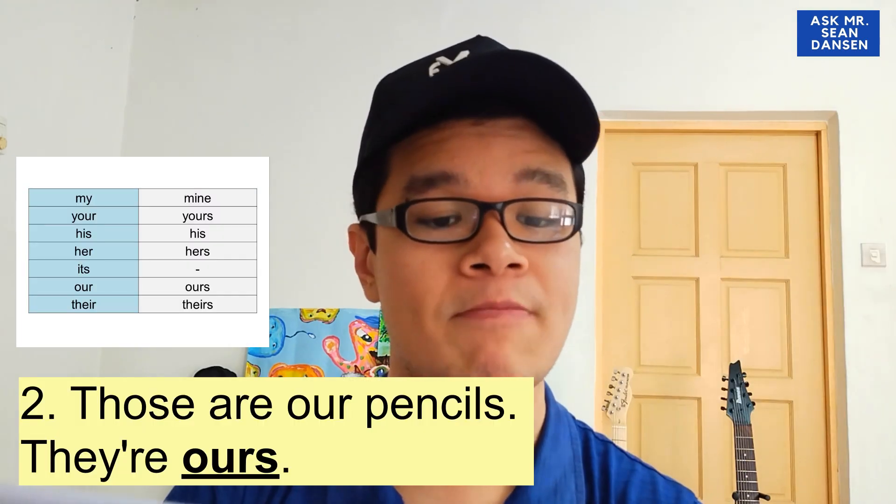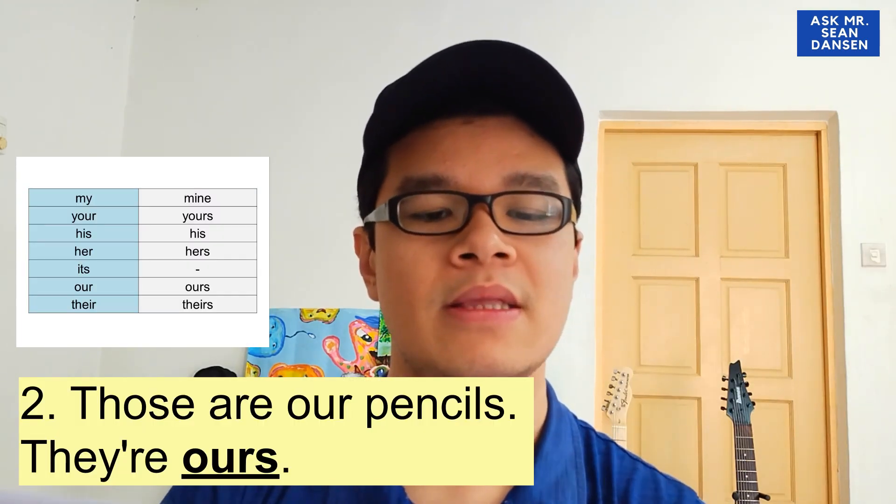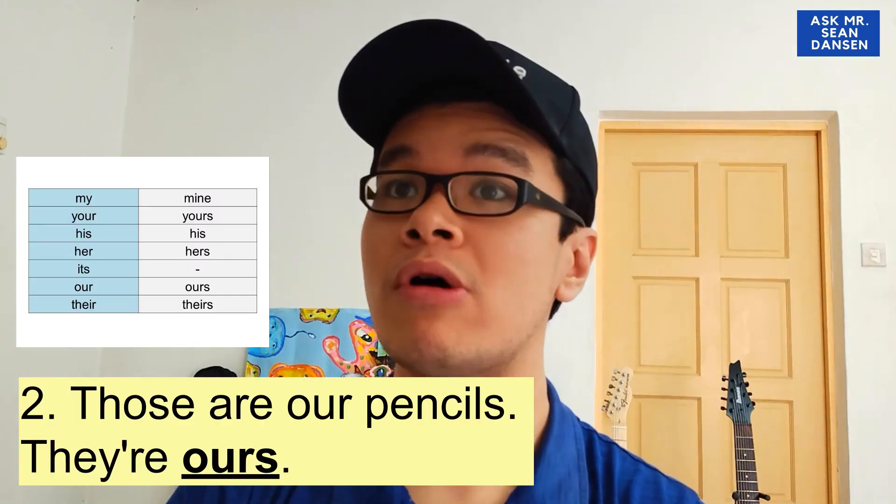So basically for activity one, you match — sama je macam activity sebelum ni. Then for activity two, I've explained three sentences. Now let's do the simpler ones. Number two: 'Those are our pencils — they are...' Our? The answer is ours.